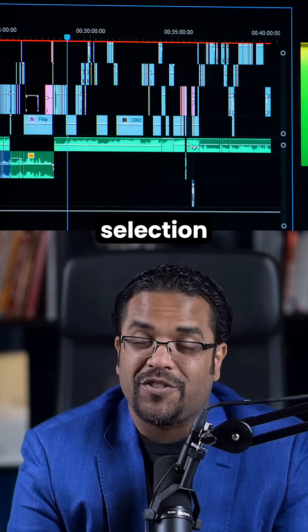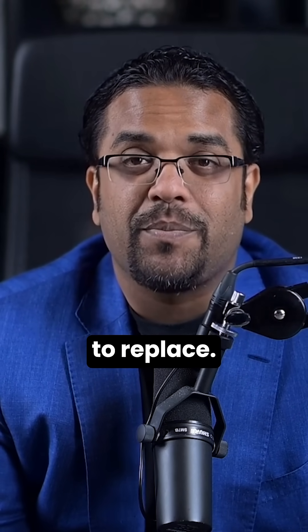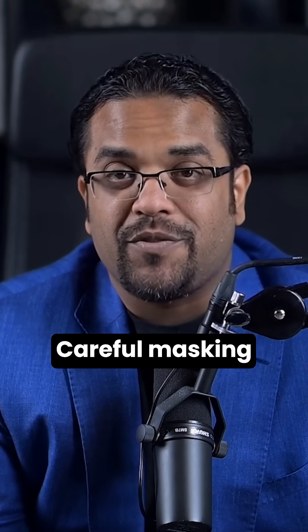You don't need to learn complex selection tools. Just tap on an object and the AI understands exactly what you want to replace. No careful masking required.